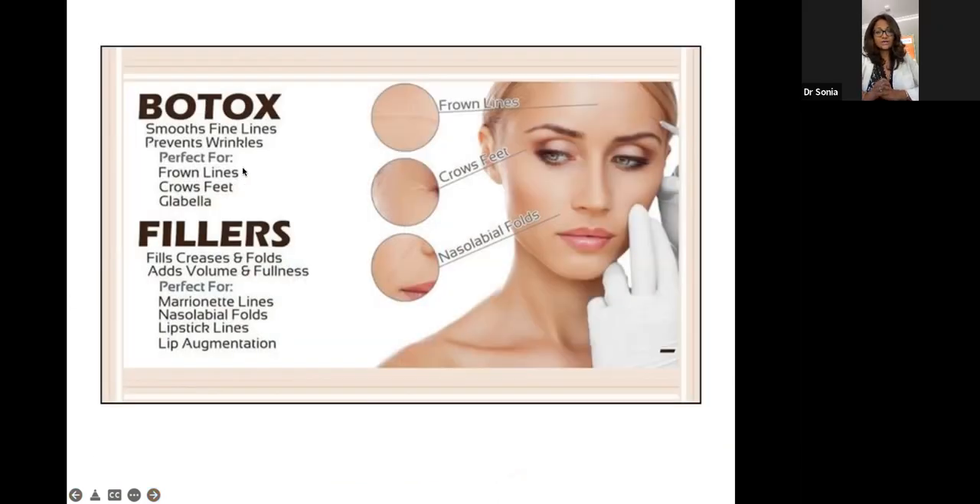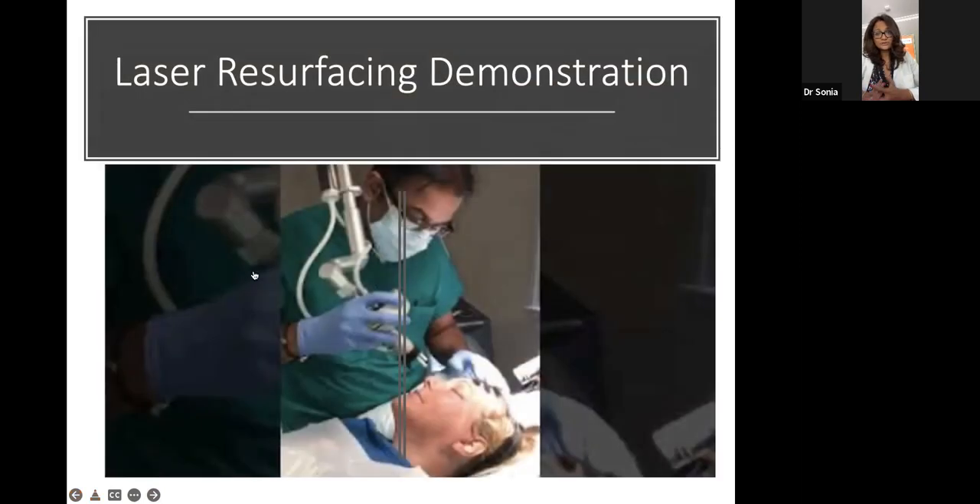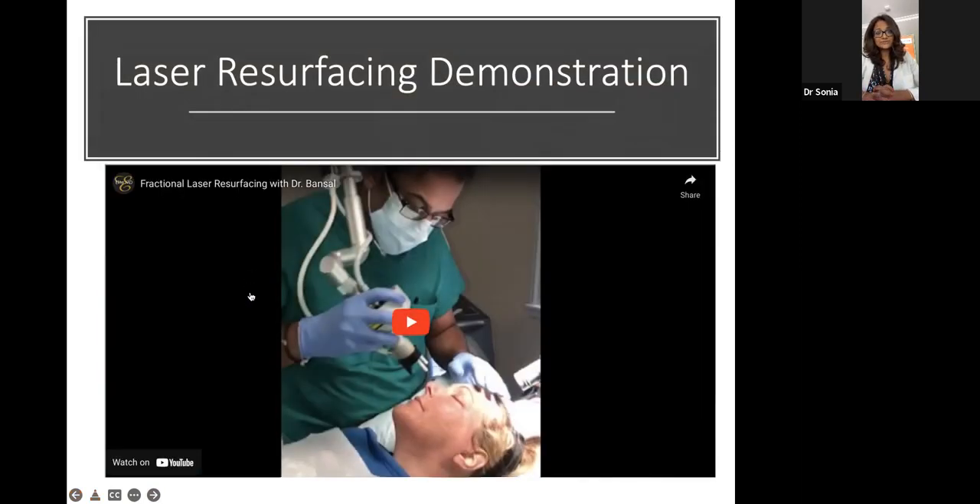It's great to see a live demo. This is a common procedure we do, and we'll also combine it with surgeries to get full rejuvenation. This was done by Dr. Bansel, who is also my husband and does the plastic surgery portion. It's a great combination treatment. For somebody who wants to avoid surgery and isn't there yet, laser resurfacing is a really great gold standard option. Now let's switch gears and talk about other options.